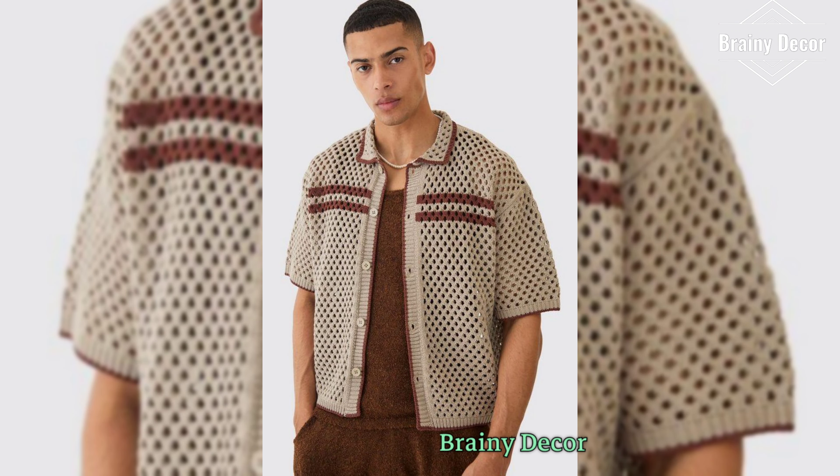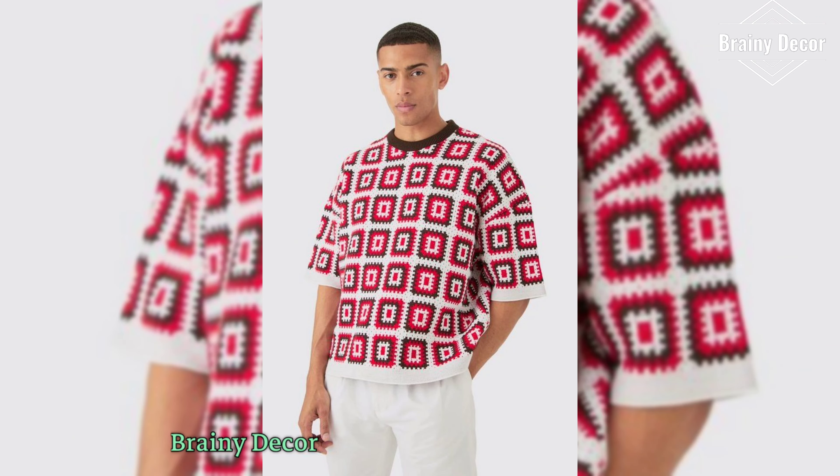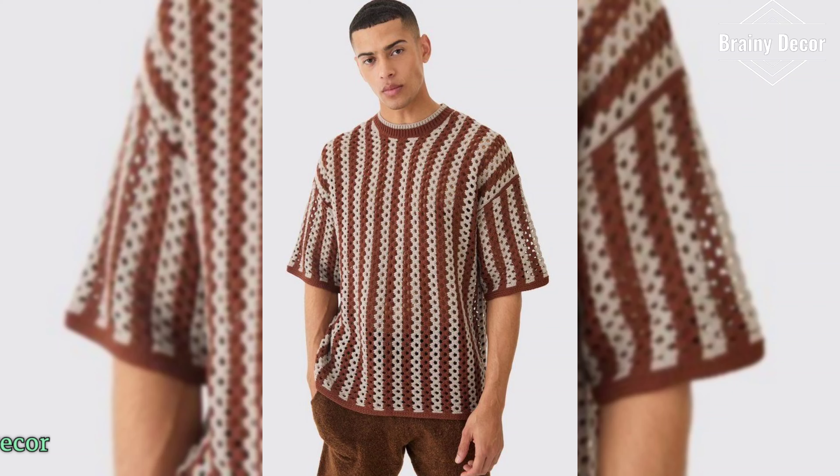Now grab your hook, yarn, and let's bring this crochet vest sweater to life. Thank you for joining me today — let's make something beautiful together. Remember, crochet is all about creativity.